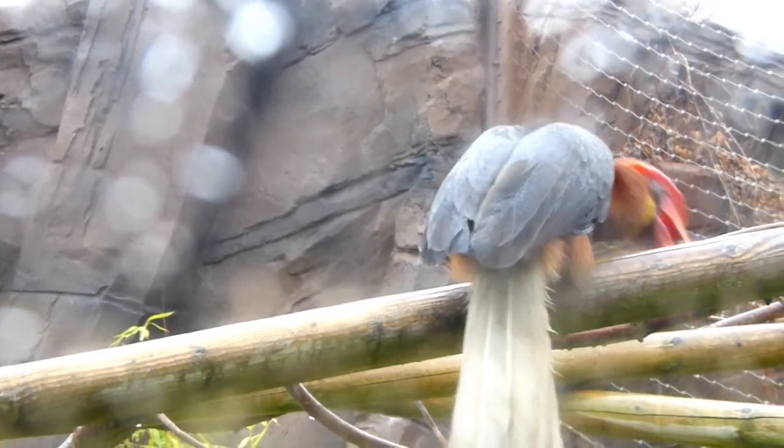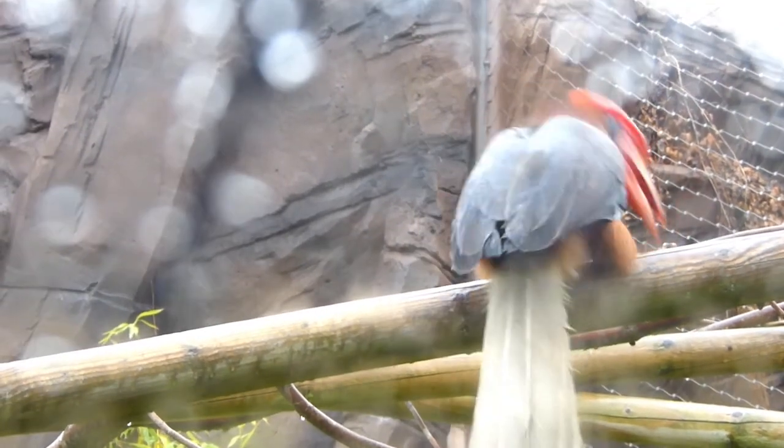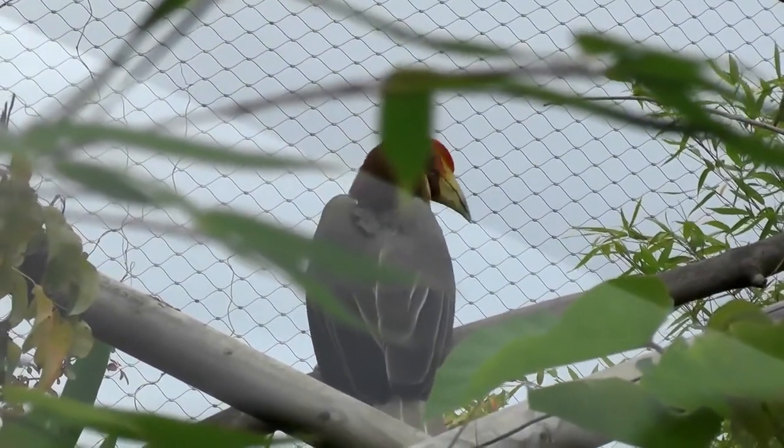Surprisingly this hornbill is very healthy despite its unusual weight. Its diet mainly consists of fruits and nuts but they will also have the occasional meat such as a small rodent, but only if it is really hungry.